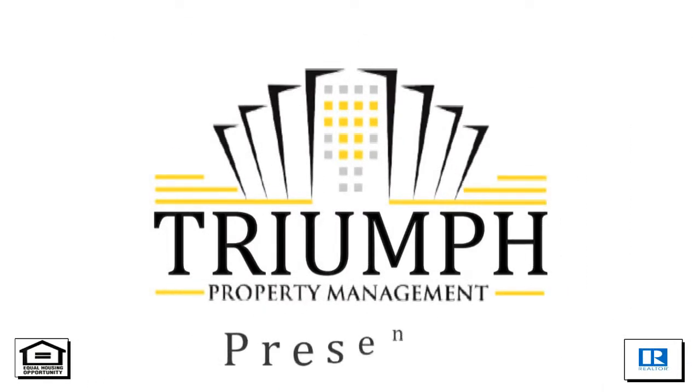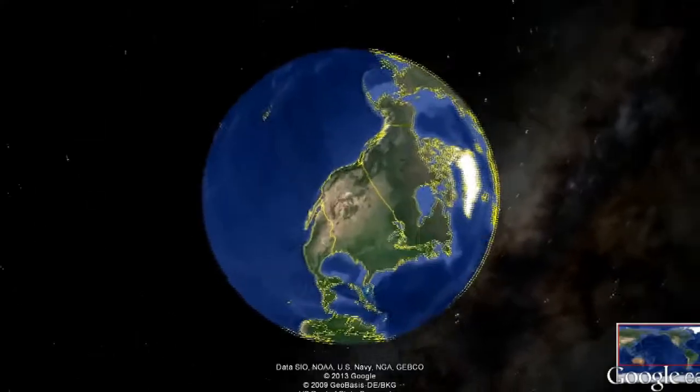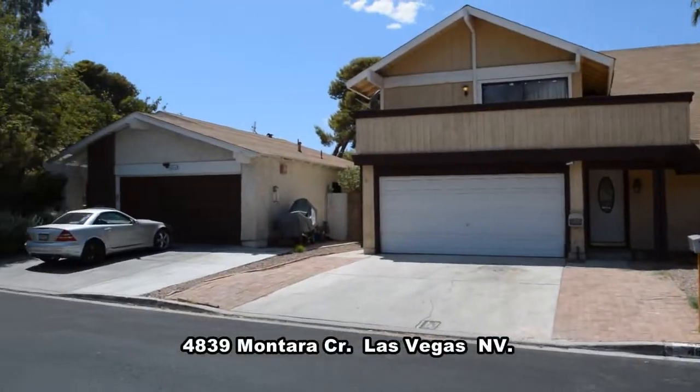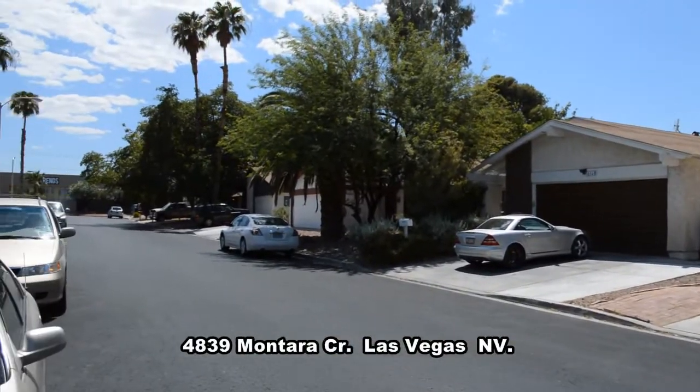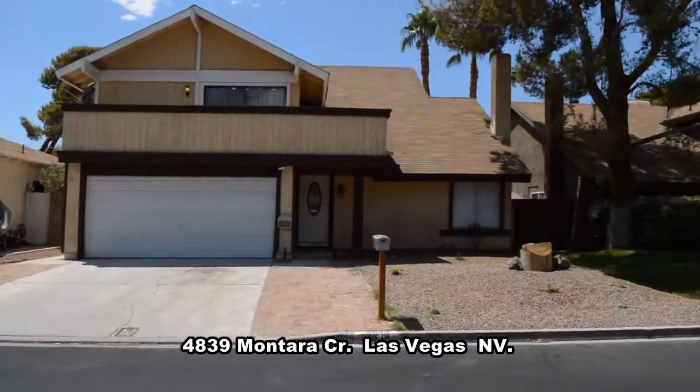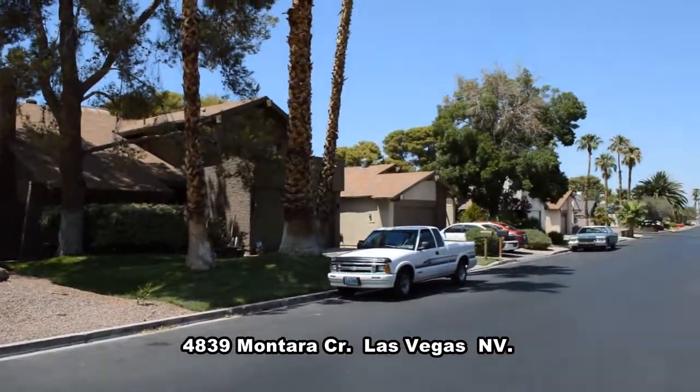Tri-Property Management in Las Vegas, Nevada presents a two-story house on 4839 Montero Circle in Las Vegas, Nevada. This home is located across from the community center.